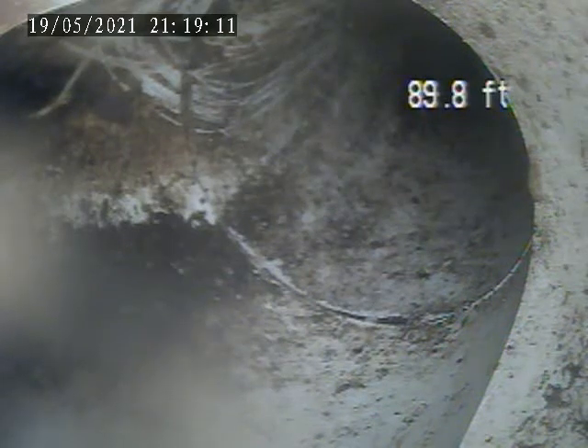At 2501 Birchwood Court, today is May 19th. Doing a sewer line inspection from a clean-out tee next to a fresh air vent and mulch bed in front of the house on the right side.